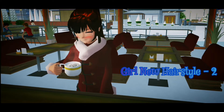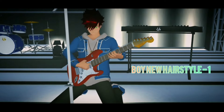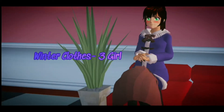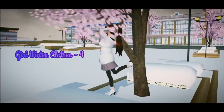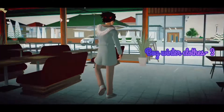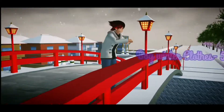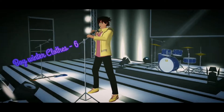We also have a dashing new hairstyle for boy, winter clothes 3 and 4 for girl, and winter clothes 3, 4, 5, and 6 for boy. These are really amazing!